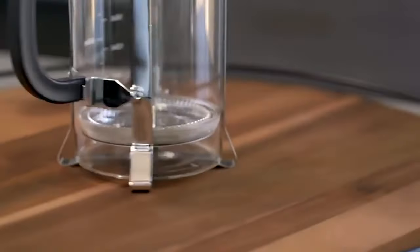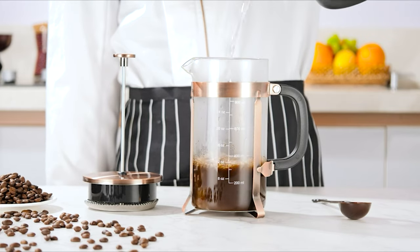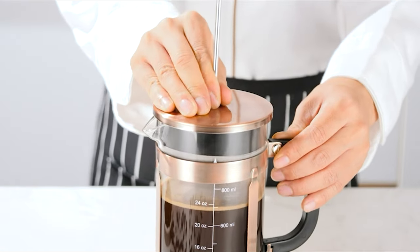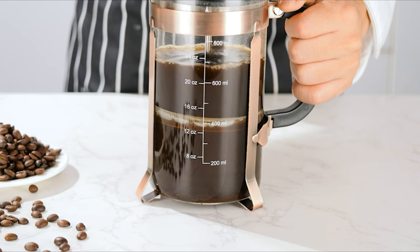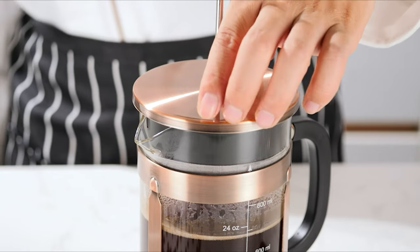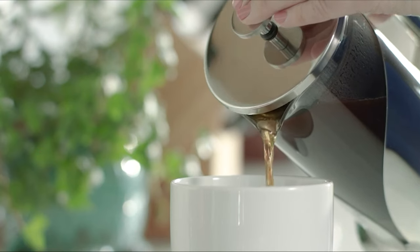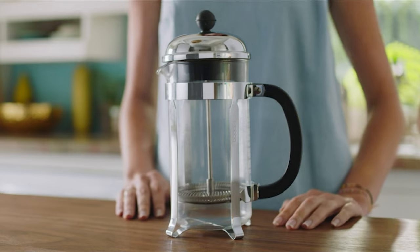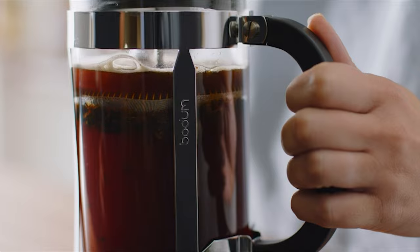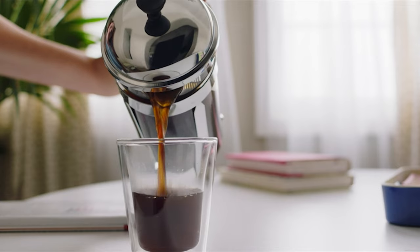French press coffee makers are second only to drip method coffee. Many people use a french press to prepare their morning coffee since it imparts a lovely flavor. However, it's quite challenging finding a french press that keeps your coffee hot enough even after the steeping process. We looked for the best options in the market and made you a list of the 10 best french press coffee makers, including both glass and stainless steel options.